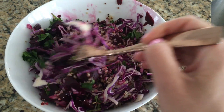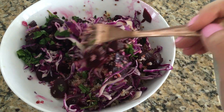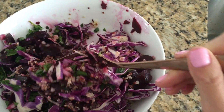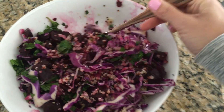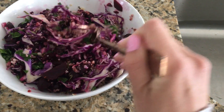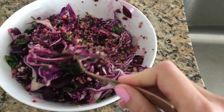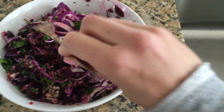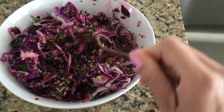Parsley, some red onion, and I also have some pumpkin seeds in here too. This is so amazing. If you like feta cheese or goat cheese, that would go on here really well too. I'm not really crazy about cheese so I leave it off, but this salad is really filling and it's so good.